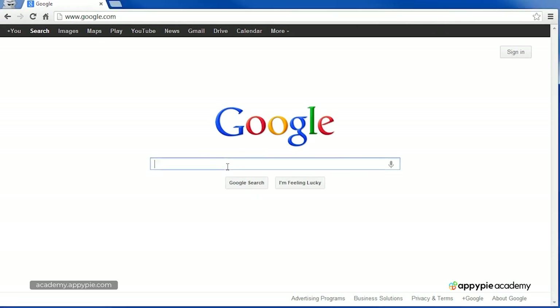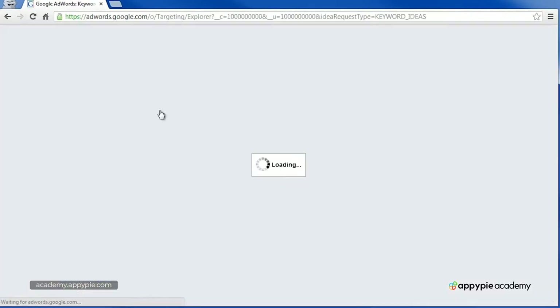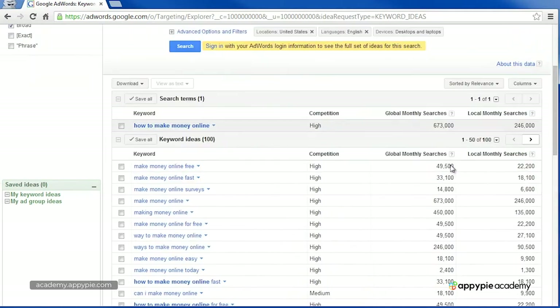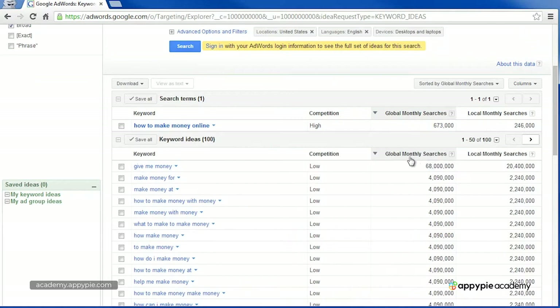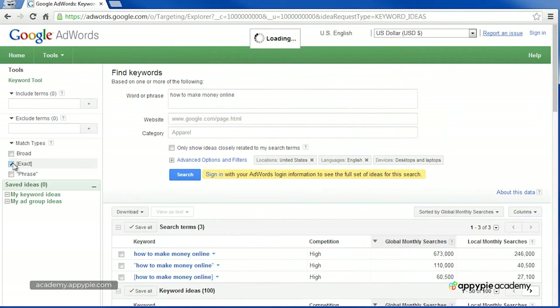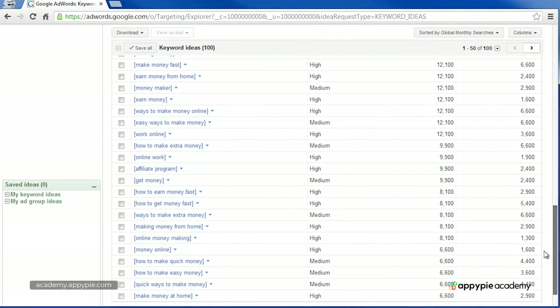I'm going to show you that real quick. Let's search for the Google Keyword Tool and type in "how to make money online." Here we can see the global monthly searches for all these keywords. When you're doing this kind of research, you want to select "exact" match. You'll see: work from home — 165,000 monthly searches; online jobs — 135,000; make money online — 110,000. That data is available for all keywords all the way down.